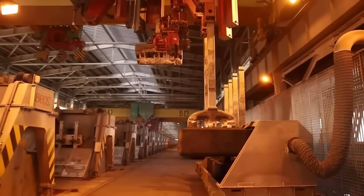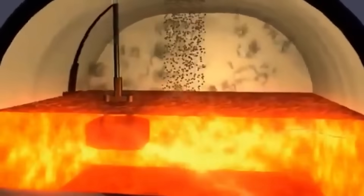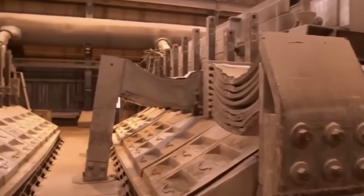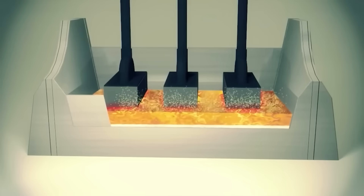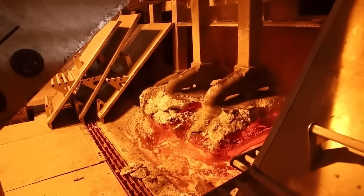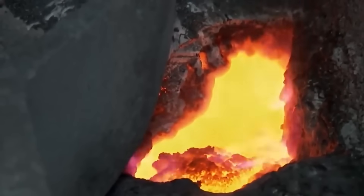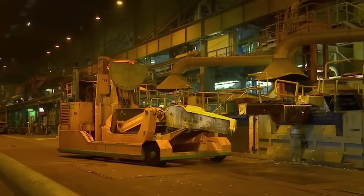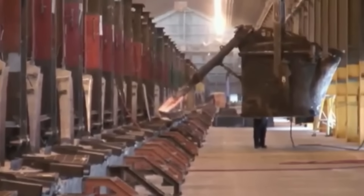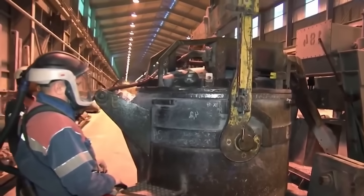In the electrolytic cells, a low-voltage, high-intensity electric current is applied through carbon anodes and a cathode, initiating electrolysis. Electricity flows through copper bars connected to the cells. The aluminum oxide molecules consist of two aluminum atoms and three oxygen atoms. The electric current breaks these bonds: the oxygen rises to the top and reacts with the carbon anodes, forming carbon dioxide, while the denser aluminum sinks to the bottom. The molten aluminum, at approximately 950 degrees Celsius, is then separated from the cryolite using a vacuum pumping system in a continuous cycle every 36 hours.